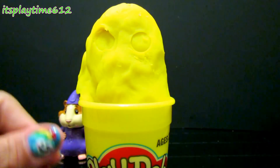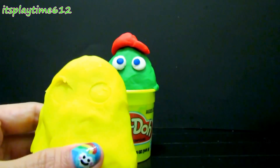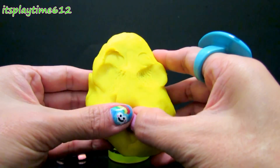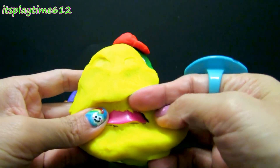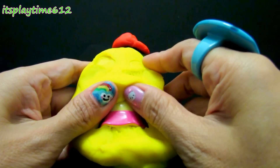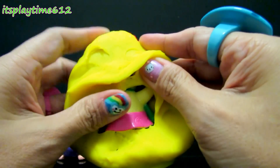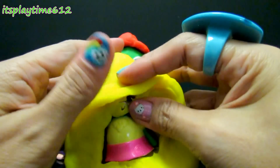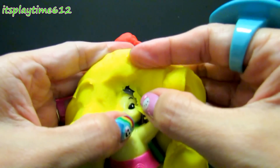No more eyes. Now it's time to find out who's inside this yellow Play-Doh. It's pink inside, and yellow — who could it be? That's the hands. Who's nice?